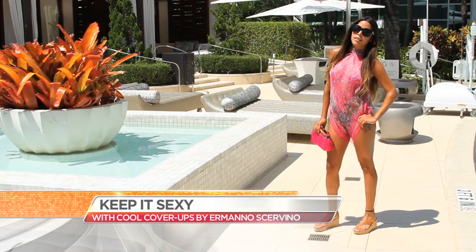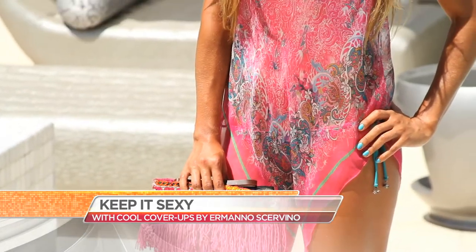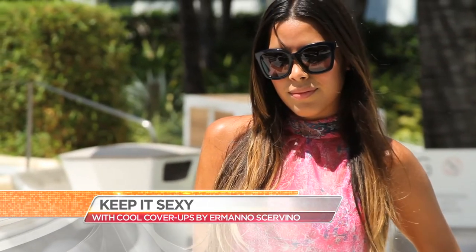Here's Laura again with another really beautiful look. It's a one piece — it covers everything. It's a nice silky fabric and the sheerness keeps it light. It is Hermano's print of the season.